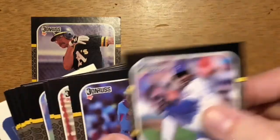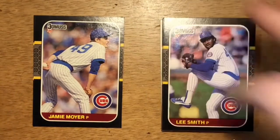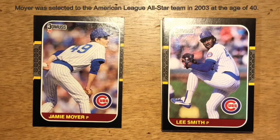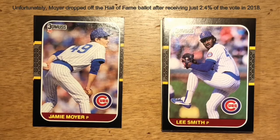My favorite card or best card out of the pack — I'm going to go with Jamie Moyer. Moyer is an interesting case in that when he first came up, he had a little bit of success as a rookie with the Cubs, but he really struggled to get traction and a foothold in the major leagues. He bounced around with a few teams — the Rangers, the Cardinals, the Orioles — and eventually moved on to the Mariners and the Phillies, gaining quite a bit of notoriety as a soft-tossing lefty. He was able to stick around until he was 49 years old, and Moyer definitely had a lot of gritty determination to carve a very successful major league career.